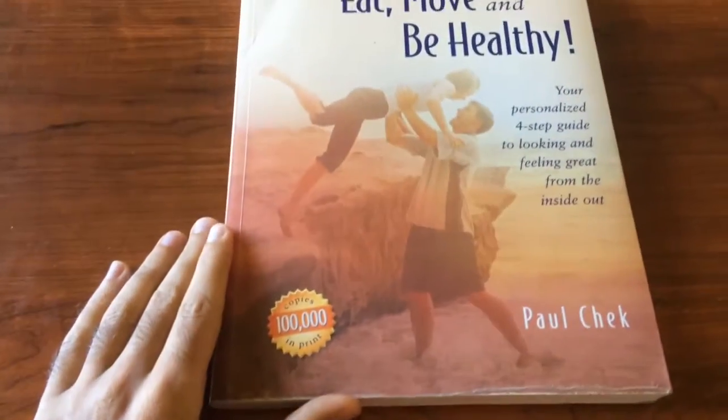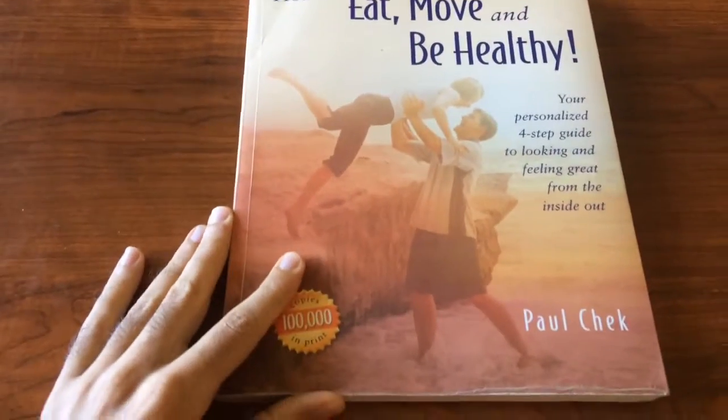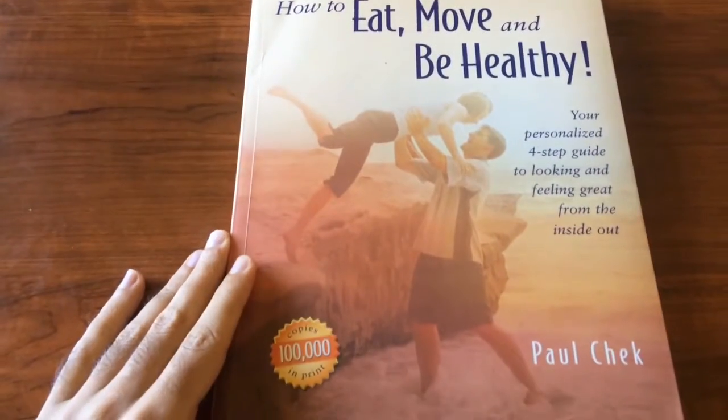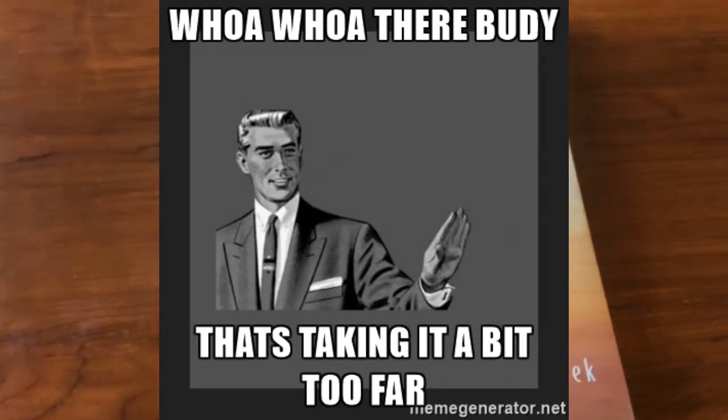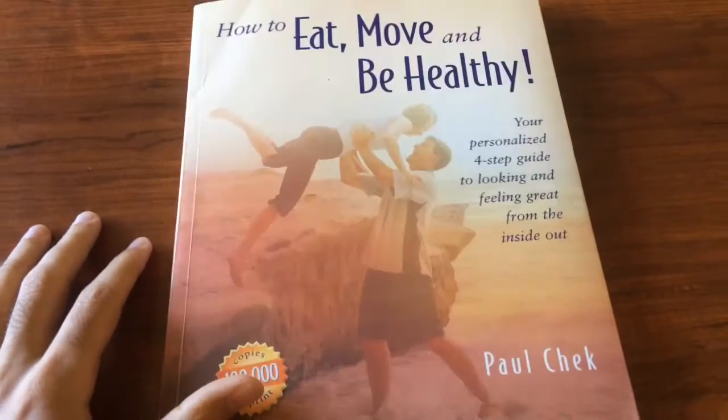So of course I got a request: Paul, tell us what different types of poop mean, and show us your own stools for examples. Like I said, I'll do anything within reason. Showing you my own poop is a little bit too much.